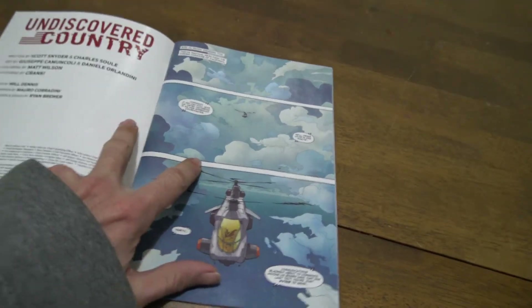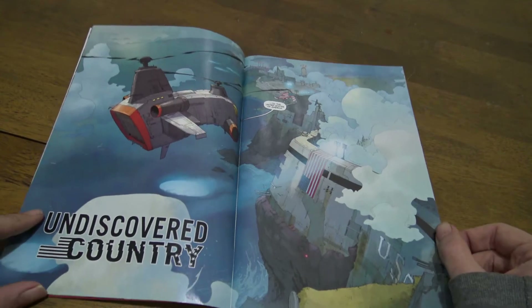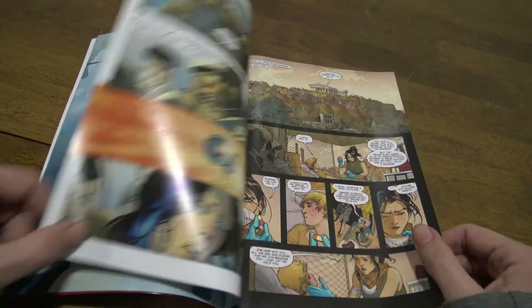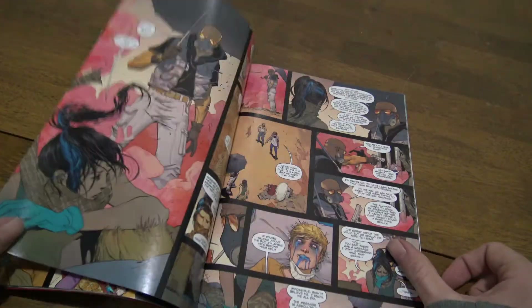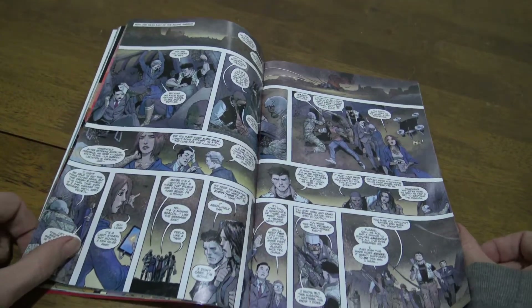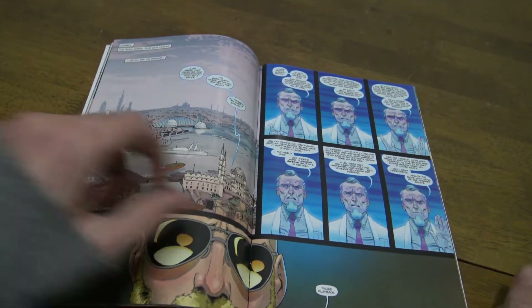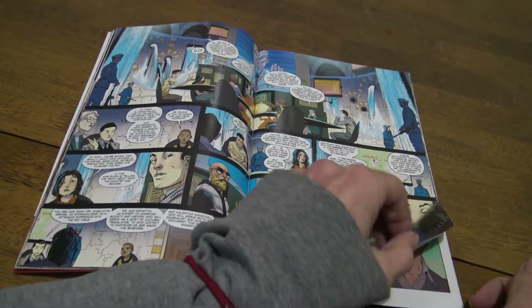It looks like a pretty cool read. I had a read of it. I'm definitely going to pick up the trade of this. But what I really enjoy from this is all the vehicles. The helicopter is pretty cool, but wait till we get to this shot here coming up of all these vehicles.